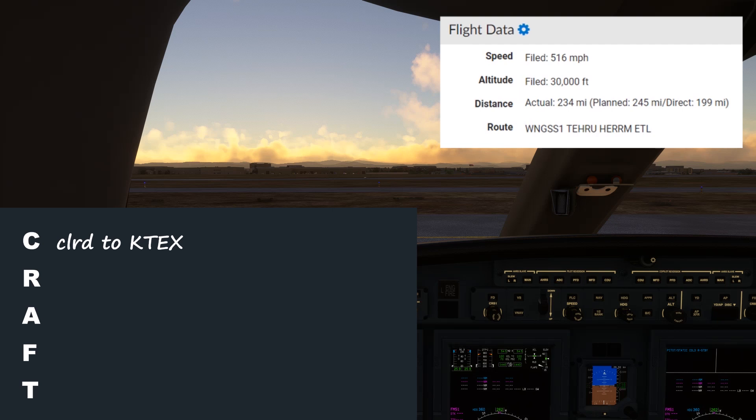Here it is: cleared to Telluride via KAPA, Wings 1, Teiru, Herm, Cones, direct. Maintain 8,000. Denver Departure 132.75. Squawk 5123.